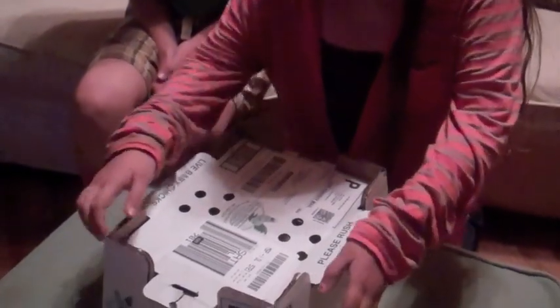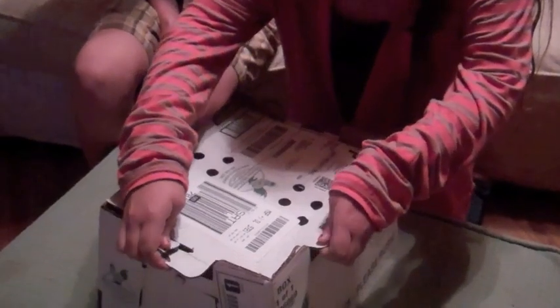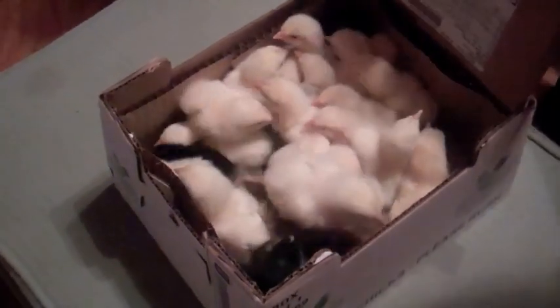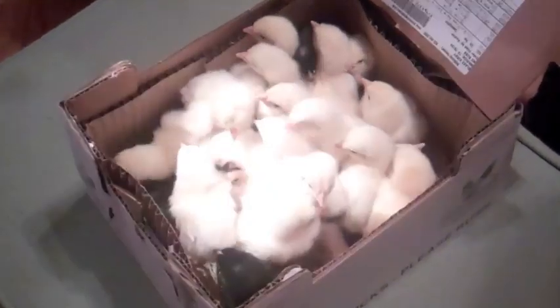Okay guys, let's open the box. Let's see what they look like. That's a lot. Wow, look at that. Those are Americanas.